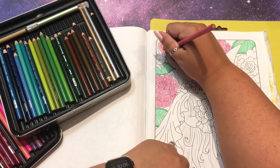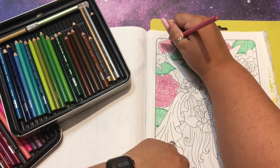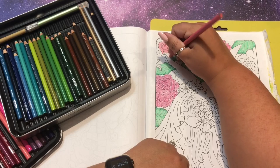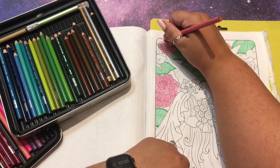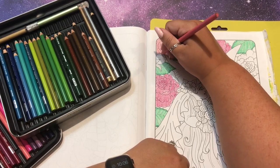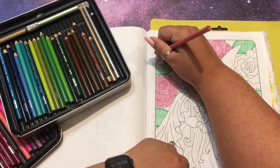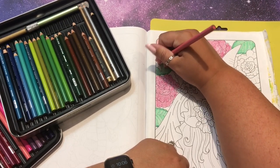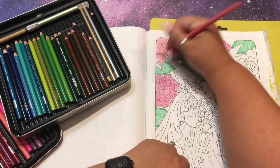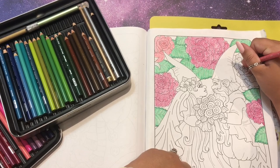I set my Instagram to give me notifications on the computer, so that's what that sound is - getting likes over there. I hate how in my old personal videos I would color and chat for like an hour but then not show the finished page. That's not my favorite way to do it because the finished page is why you watched - to see the answer, to see the results. So I like to show my finished pages when possible. I've tested in a few videos the idea of doing a time-lapse in the middle.